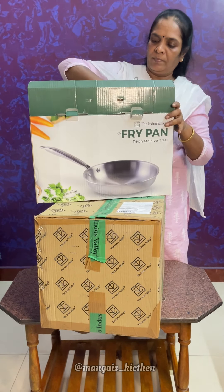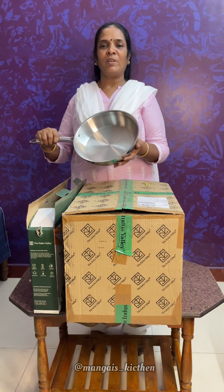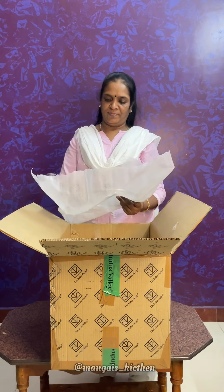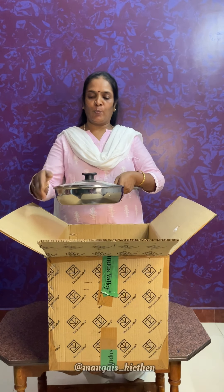Let's take a fry pan. This is a heavy-bottom pan, a deep-fried pan. It has a glass lid. This is a very good pan — it's a big pan.